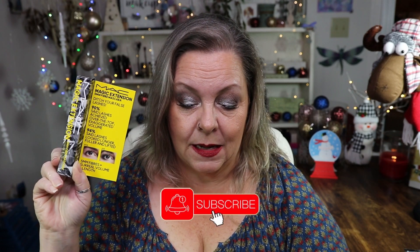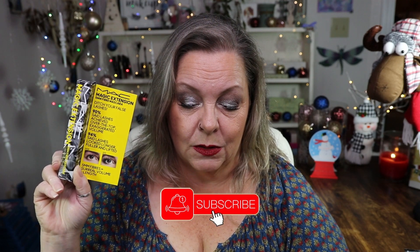The next item is a mascara — this is the Magic Extension 5mm Fiber Mascara. 'Ditch your false lashes' — 90% said lashes achieved over-the-top exaggerated volume, 94% said lashes look longer, fuller, and lifted. It's a mascara that acts like lash extensions with 5mm long fibers that deliver the look of false lashes with over-the-top volume and exaggerated length. It retails for $25. I have a lot of mascaras going so I don't want to open it, but all the packaging is very cute and that's what the wand looks like on the back.